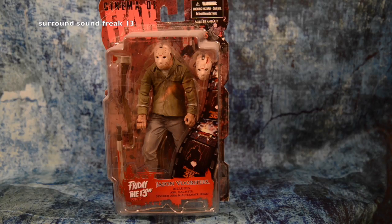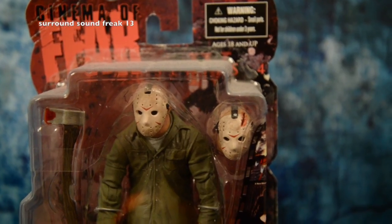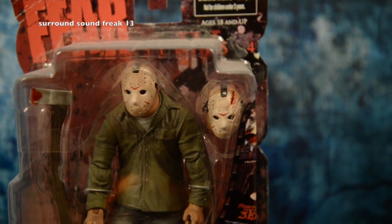Next one up is the Cinema of Fear Friday the 13th Part 3 action figure. I got this from Hot Topic years back. I remember seeing it selling online for $100, but they only wanted $20 for it, so I had to hop all over it.